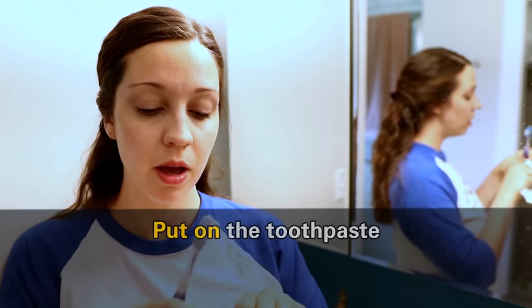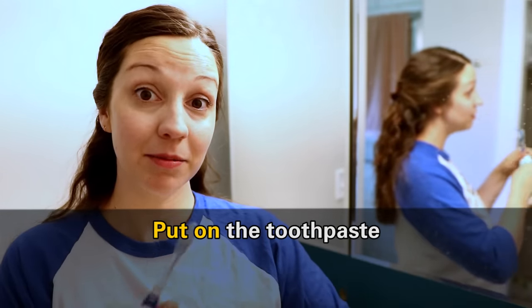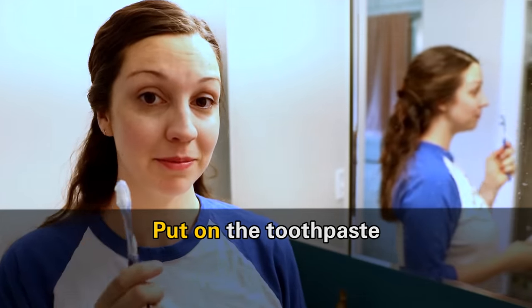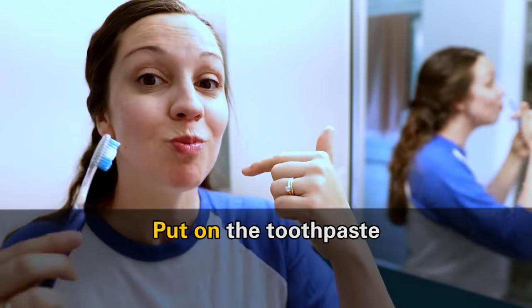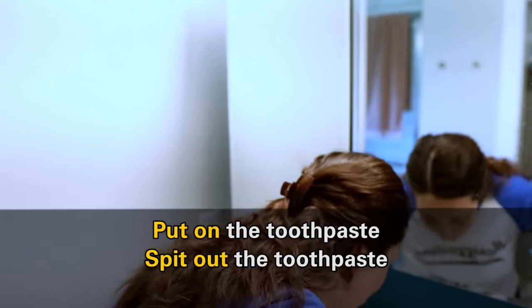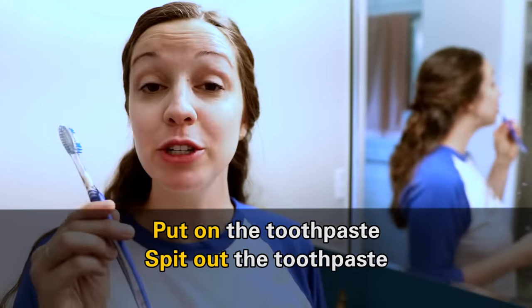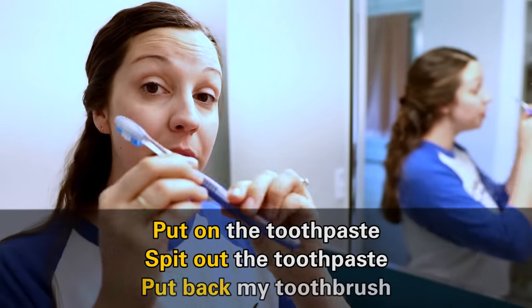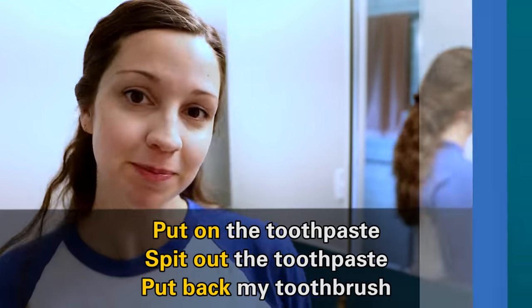Next, very important — I've got my toothbrush and I need to put on the toothpaste and simply brush my teeth. Then I need to spit out the toothpaste. After spitting out the toothpaste, I need to put back my toothbrush into the little toothbrush cup. Now that I'm ready from the shoulders up, I need to get dressed.